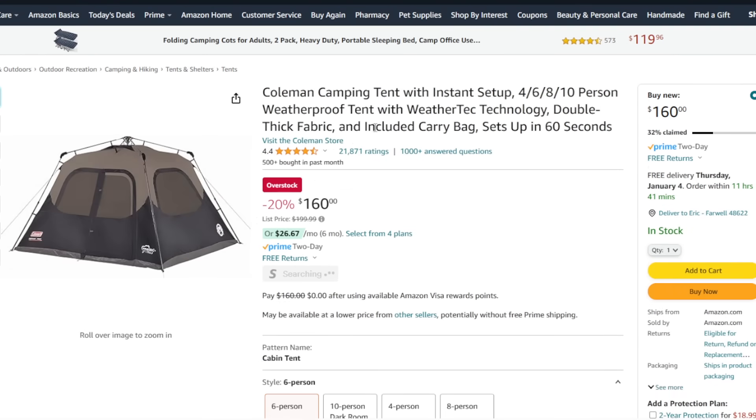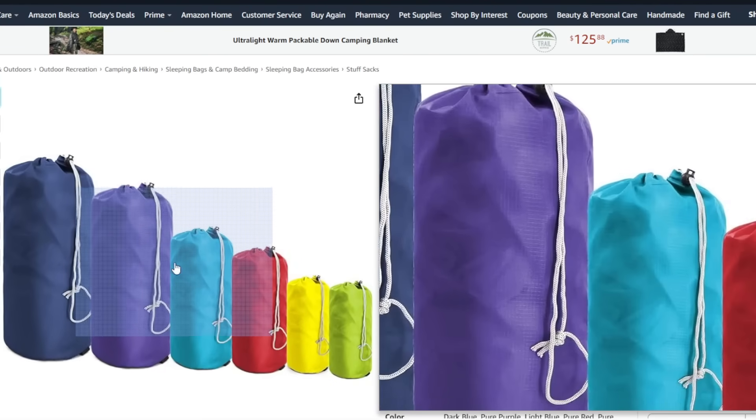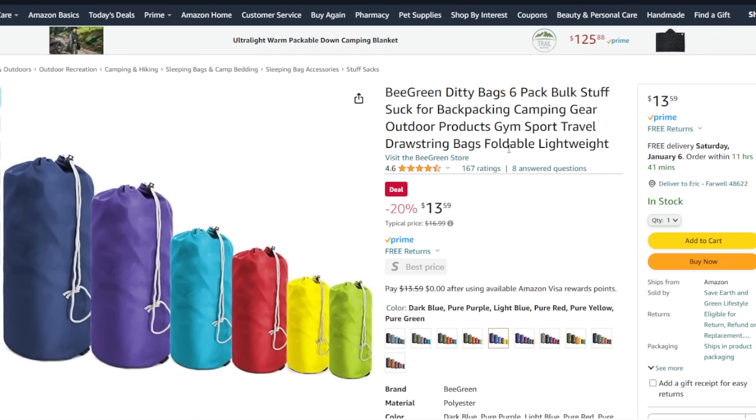I love the Coleman tents — they've really come up through the years and are really quality stuff. $160 for this large tent, available in 4, 6, 8, or 10-person sizes. This one's six person, and it works very well for holding a pretty good-sized family. If you do any backpacking or bugging out, you want compression sacks. They're really good for things like your sleeping bag — they scrunch it down to be really small so you have more room in your bag. Starting at $15 for one. Or you can get a six-pack of ditty bags — these don't compress down really small, but they're great for keeping things organized. $13 for six.